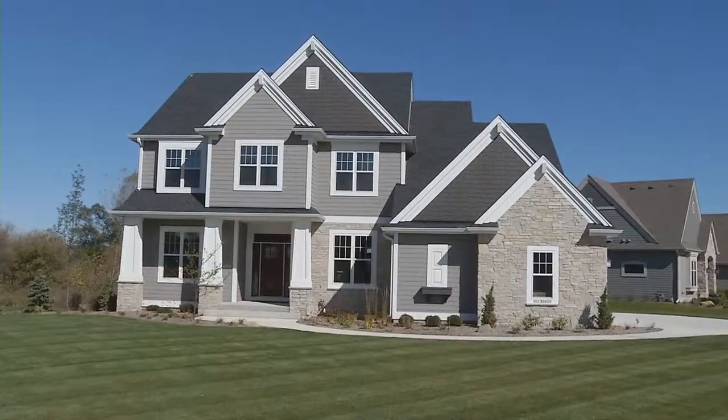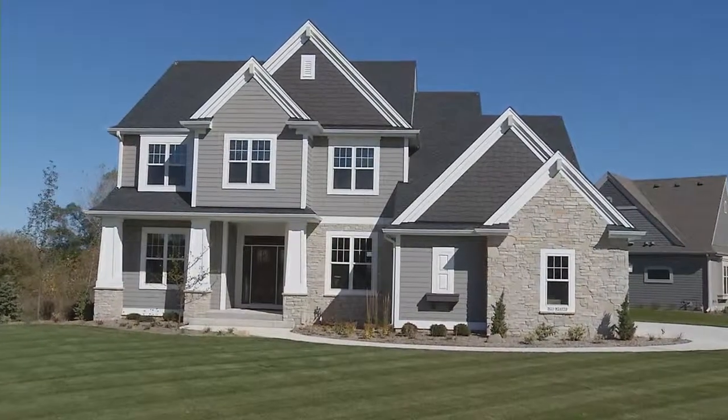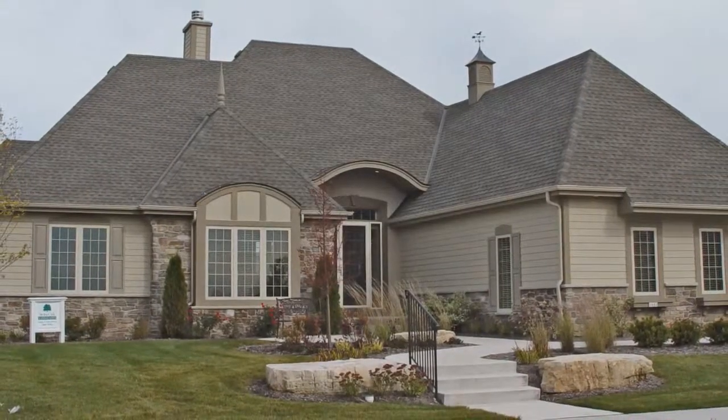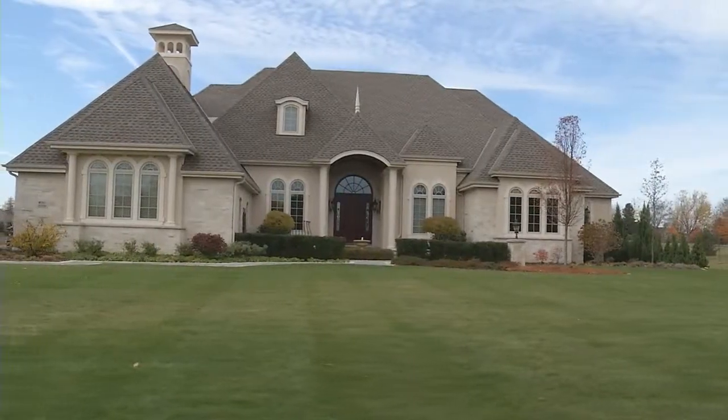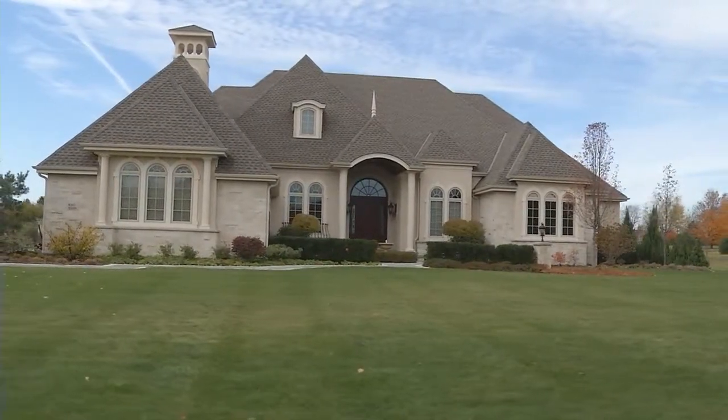Hi, I'm Craig Caliendo, President of Kingsway Homes, and today I'm going to show you a dramatic new model of ours. We've actually got three building divisions: Kingsway Homes, Kettle Creek Homes, which are a little bit more affordable but still have that dramatic architecture, and Homes by Chapel Hill where we design and build full custom homes. But today I'm in the Fox Bay, which is our Kettle Creek model.